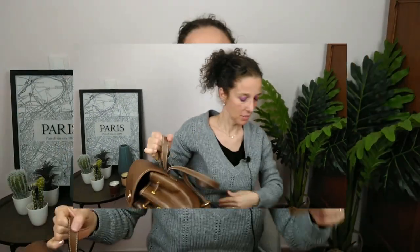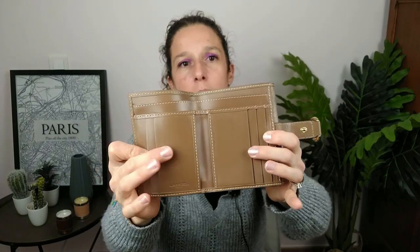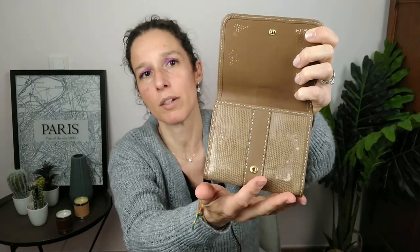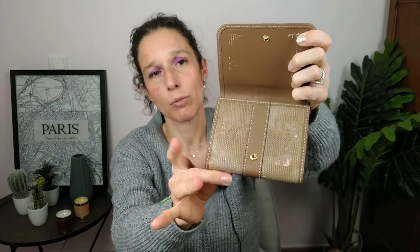Je vais vous montrer un petit accessoire de la même collection — le portefeuille assorti. Là, par contre, c'est de la toile enduite qui a très mal vieilli. Vous voyez — il y a des emplacements pour les cartes, mais ici ça s'est complètement détruit, et c'est collant. Quand je m'en suis aperçue que ça commençait à coller, j'ai arrêté de m'en servir — c'est une sensation que j'aime pas. Je l'ai gardé quand même, je ne l'ai pas vendu.